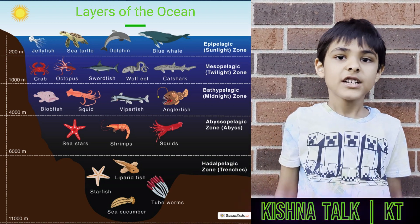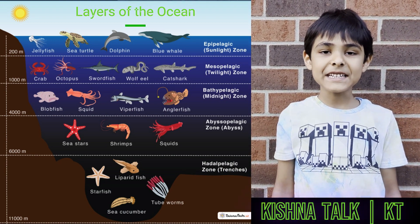Hi, my name is Torsha from Krishna Talk. So today I'm going to be explaining the ocean layers.